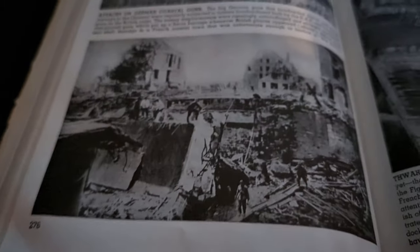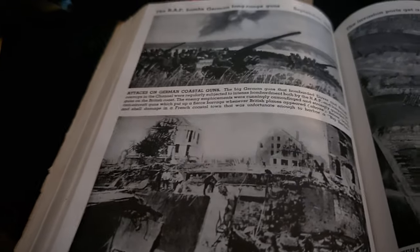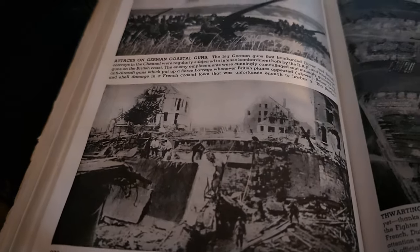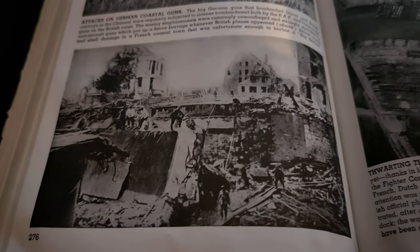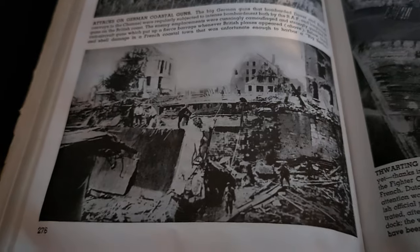And then here we see that French coastal town that was unfortunately destroyed. Hopefully civilians made it out — any French civilians that were still in town, and any German civilians that could have been there. Obviously the soldiers, it is unfortunate if they did pass.